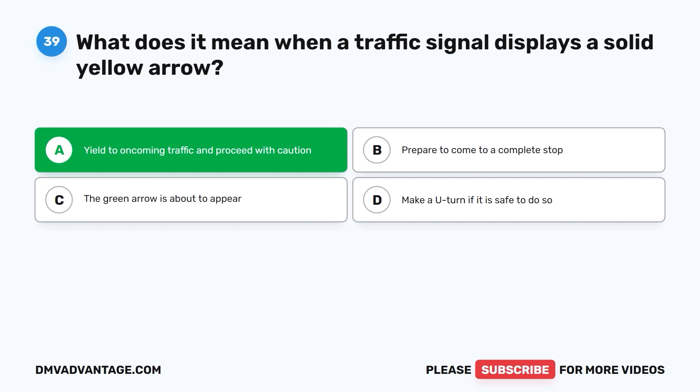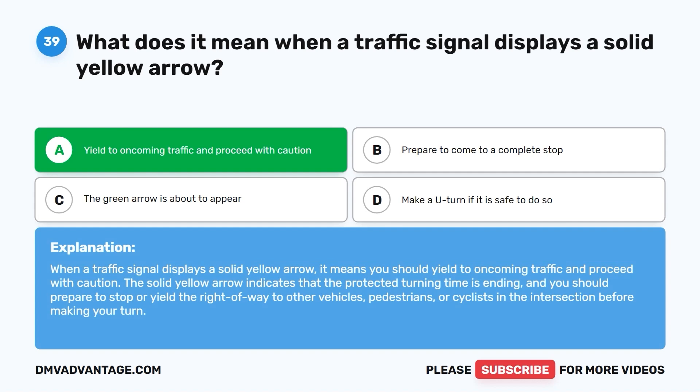The correct answer is A: yield to oncoming traffic and proceed with caution. The solid yellow arrow indicates that the protected turning time is ending, and you should prepare to stop or yield the right-of-way to other vehicles, pedestrians, or cyclists in the intersection before making your turn.